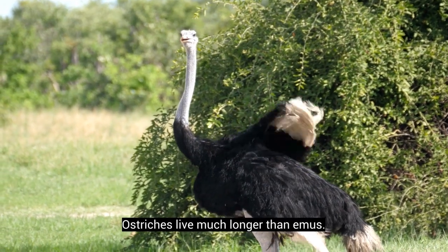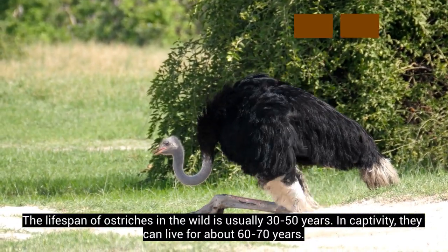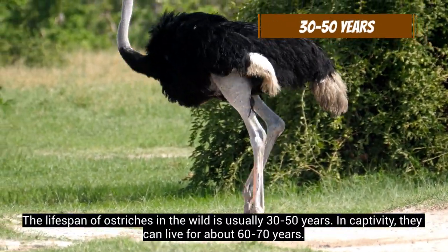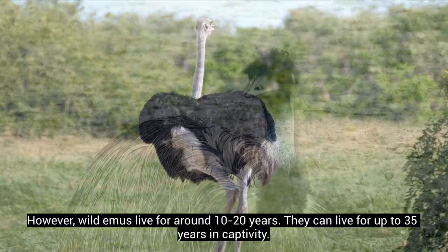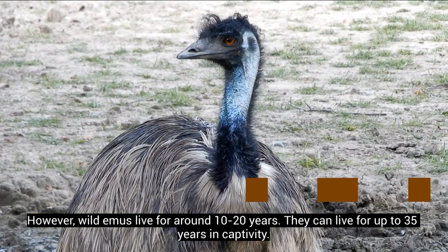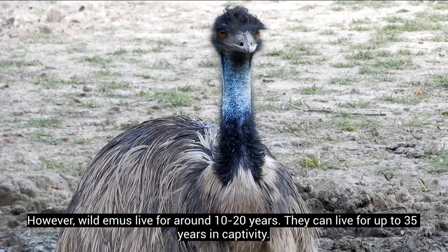Ostriches live much longer than emus. The lifespan of ostriches in the wild is usually 30 to 50 years, and in captivity they can live for about 60 to 70 years. However, wild emus live for around 10 to 20 years, and they can live for up to 35 years in captivity.